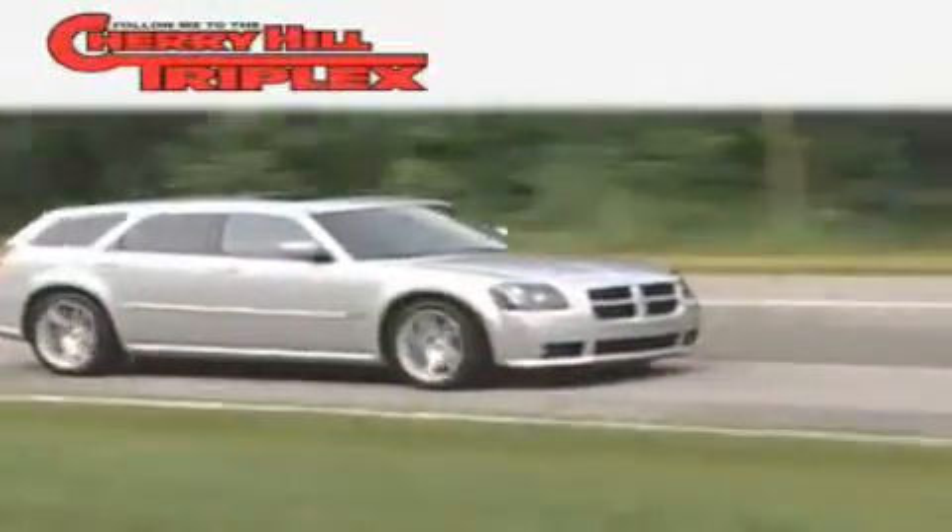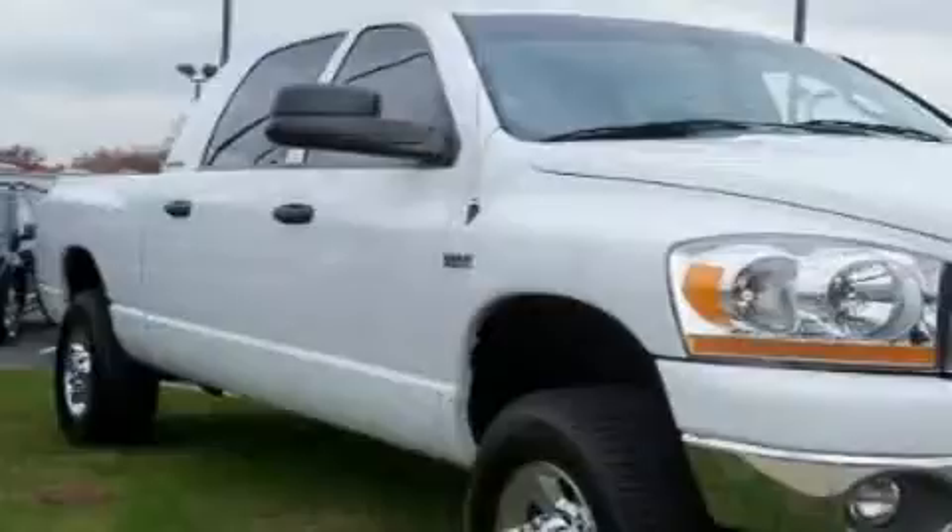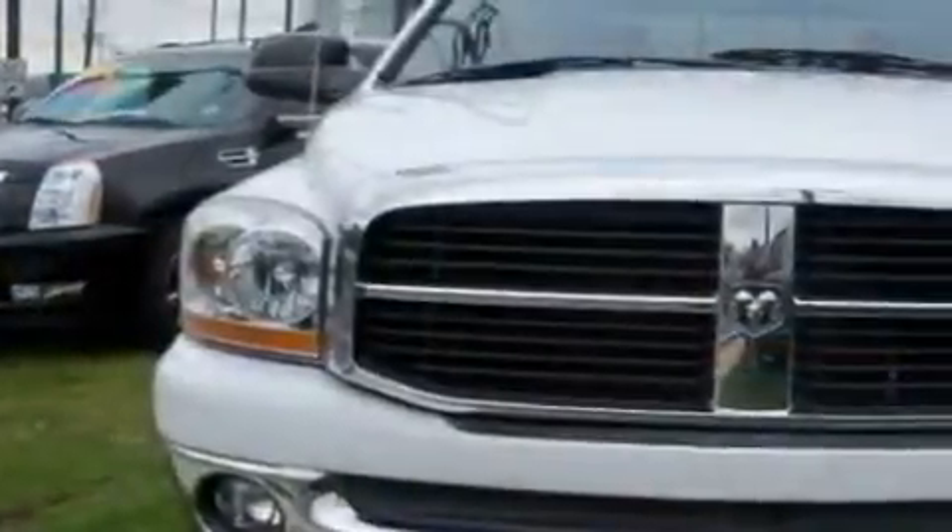Another fine vehicle offered by Cherry Hill Triplex. This is a 2006 Dodge Ram 1500. Strong, durable, and dependable.